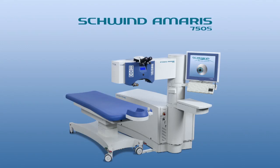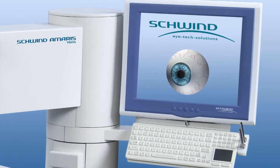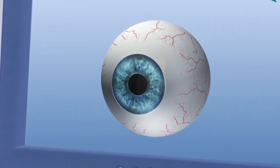Schwind Amaris eye tracking constantly proves to be the leading technology in corneal refractive surgery. This is confirmed by the Pacesetter, the active 6D eye tracker of the Schwind Amaris 750S.